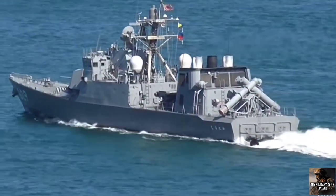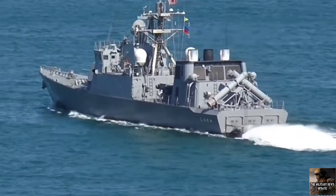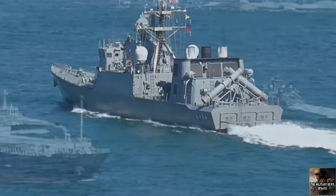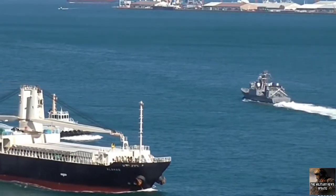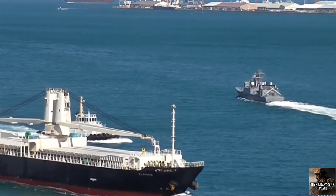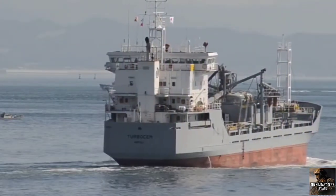Hayabusa has a length of 50 meters, a width of 8.4 meters, a depth of 4.2 meters, and a draft of 1.7 meters. Displacement of the boat is 200 tonnes. The ship complements a crew of 21 and can carry a 6.3-meter rigid inflatable boat for boarding and inspection duties.